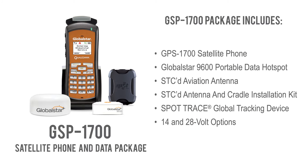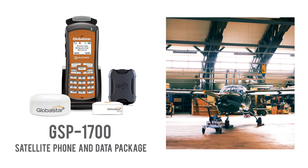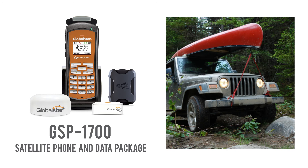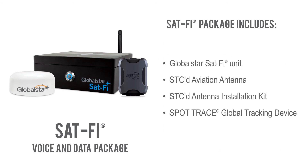The GSP-1700 satellite phone and data package is ideal for pilots on the go who want and need convenient portable satellite communications. Small and lightweight, the GSP-1700 phone allows you to go from cockpit to hangar, beach to car, or wherever your final destination without being tethered to your aircraft.